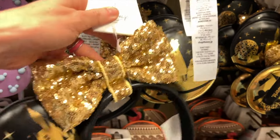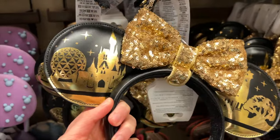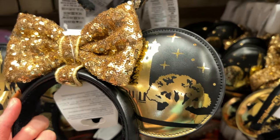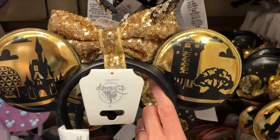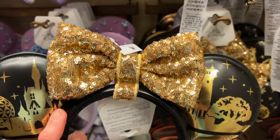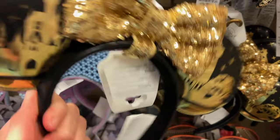More ears! This is a black and gold design with a metallic gold finish. It looks like it features all four parks: Cinderella Castle, Spaceship Earth, the Tree of Life, and the Hollywood Tower of Terror. It kind of reminds me of the grand finale merchandise for the 50th anniversary. The bow in the center is removable, and it's a faux leather material. This is $35.